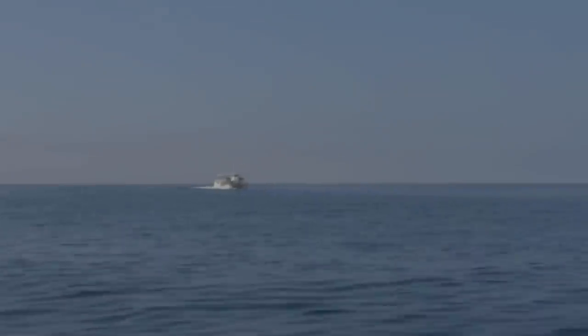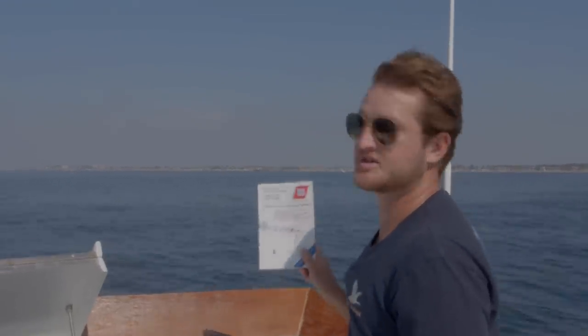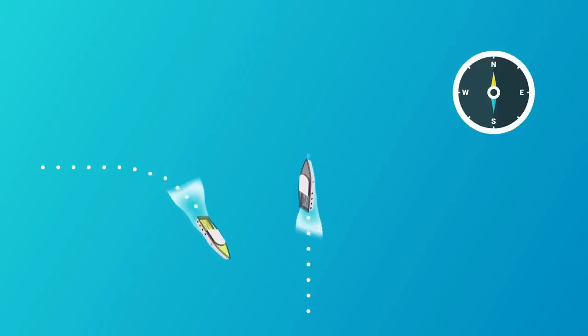But we aren't in a collision — not yet at least. Instead, we're just steaming along Block Island Sound, making way at eight knots due north. Now we have a boat off our port side. If nothing's to be done, we could collide. Luckily, we have our trusty COLREGS, which tell us that we're the stand-on vessel. The other boat knows that, so they pass behind us.